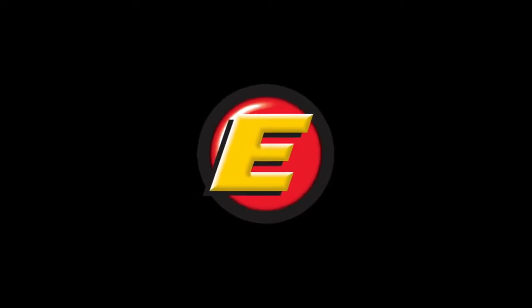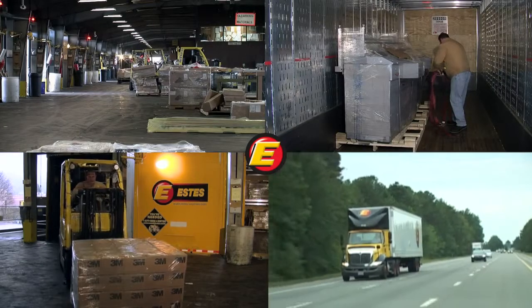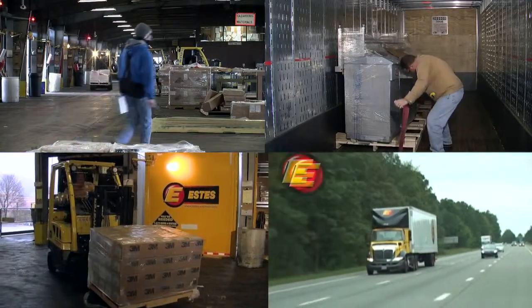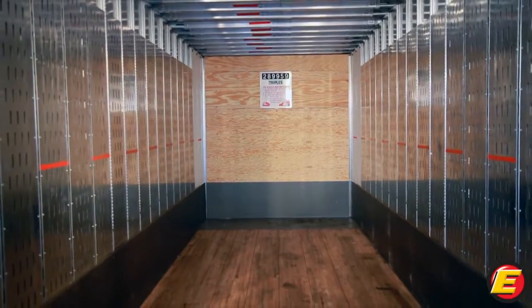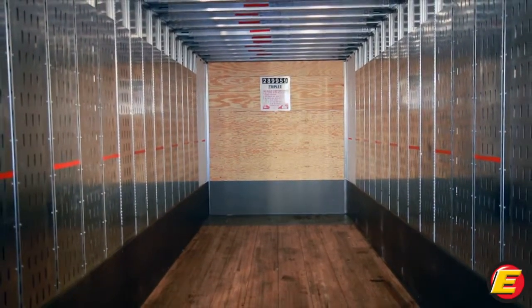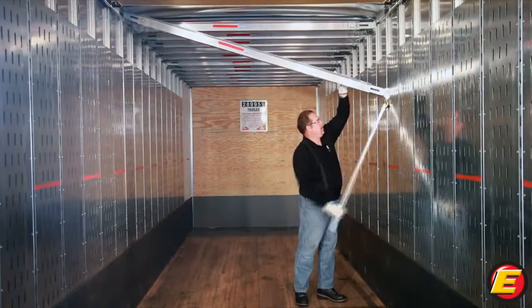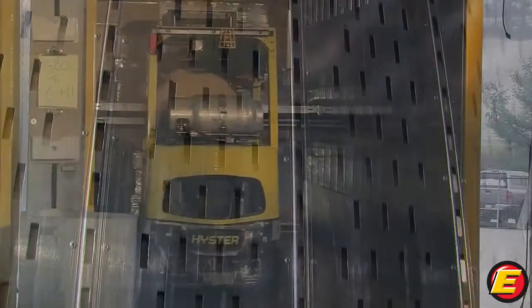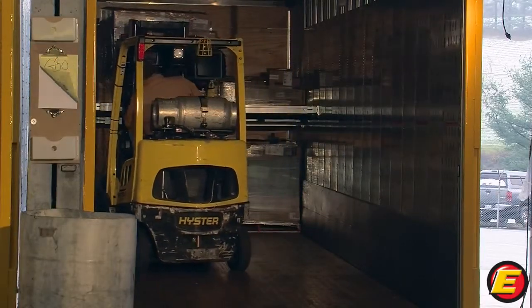Estes Express Lines is always looking for better methods, tools, and technologies for delivering our customer shipments on budget, on time, and damage-free. So to better handle your freight, we recently purchased a special fleet of 28 and 53-foot trailers equipped with permanent, evenly spaced captive beams for our line haul operation. What's so special about these captive beam trailers? They're an innovative tool that lets our dock workers load freight easier and faster.